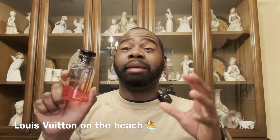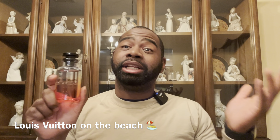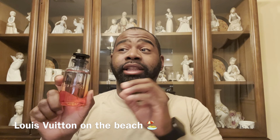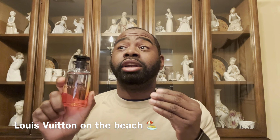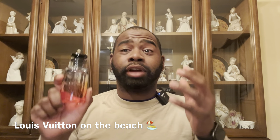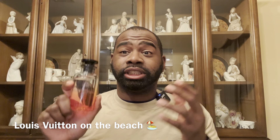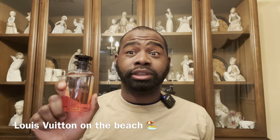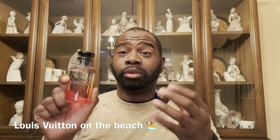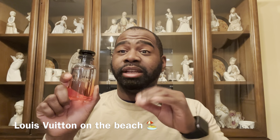I bought too many Louis Vuittons! Next is Louis Vuitton On the Beach. This one gives that beachy sand vibe — it reminds me of going down to the beach last year. You're getting bergamot, lemon, mandarin, and a lot of fresh orange citrus notes. It's an amazing spring and summer fragrance — definitely check out On the Beach if you want a summer sandy beach smell.